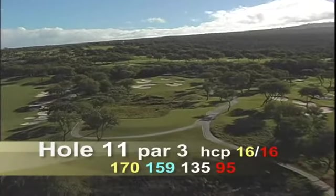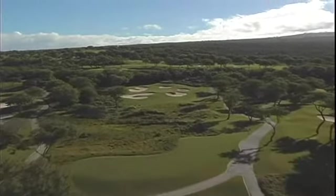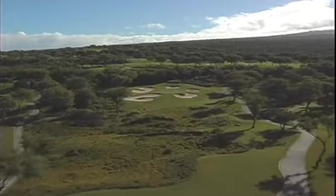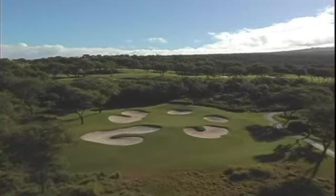Hole number eleven is a par three, 170 yards. Gold eleven features the smallest green on the course. The prevailing wind is from left to right, and there are five bunkers surrounding the green.